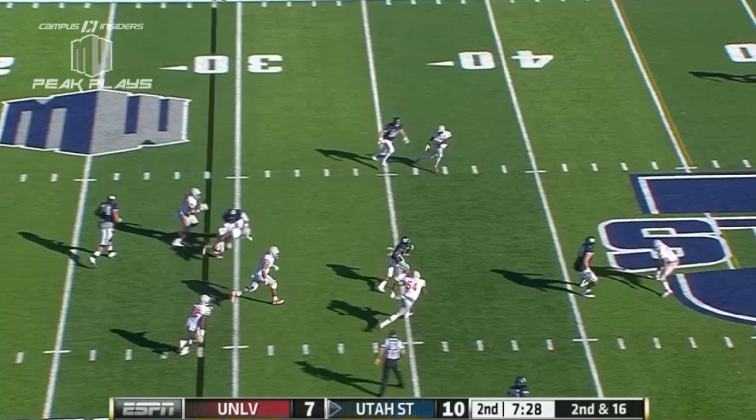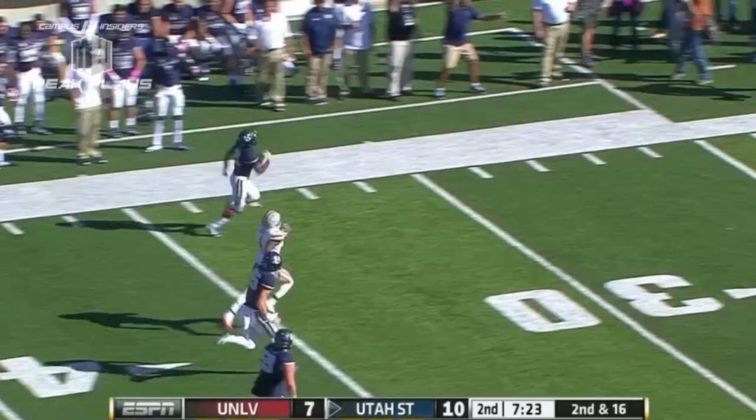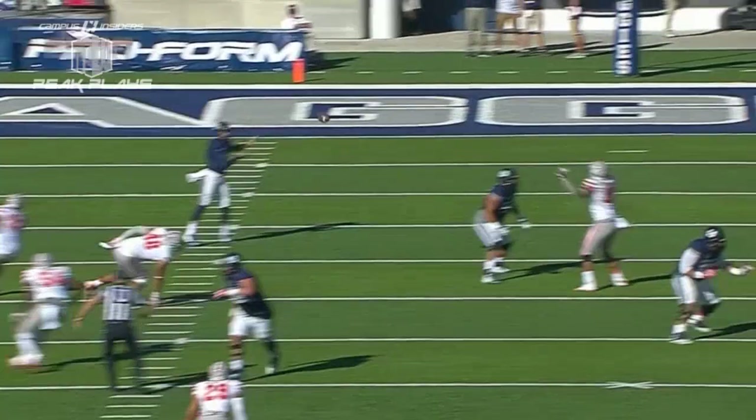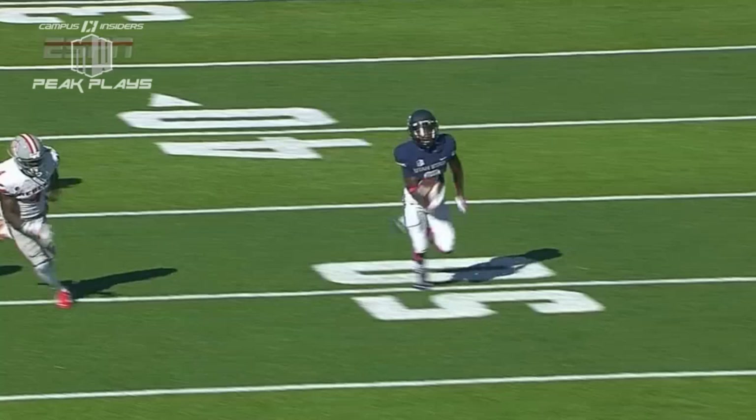Harrison dumps it over the middle and it's caught by Natsen. Natsen makes some moves and he goes down the sideline. JoJo Natsen — he will not be caught. Touchdown, Utah State. Great play by JoJo Natsen.